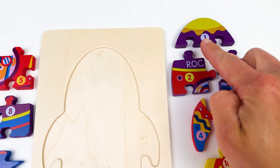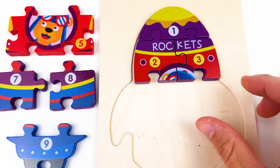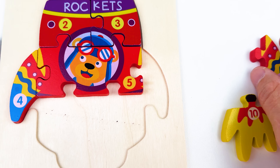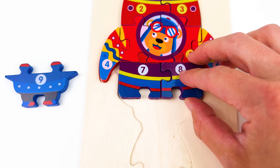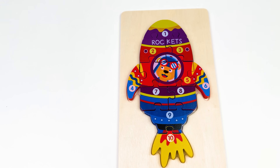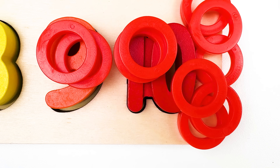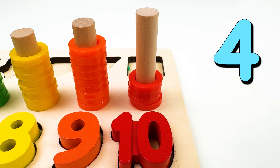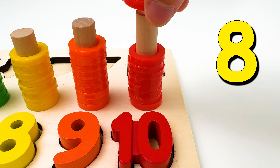Here we have a puzzle with ten pieces. Number one. Our second piece. Our third piece. Our fourth piece. Our fifth piece. Sixth piece. Seven. Eight. Nine. And ten. Ten puzzle pieces. There's our number ten. Ten comes after number nine. Here we have ten rings. One. Two. Three. Four. Five. Six. Seven. Eight. Nine. And ten.